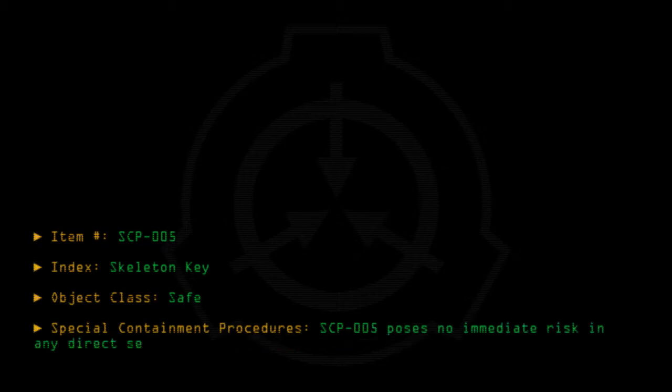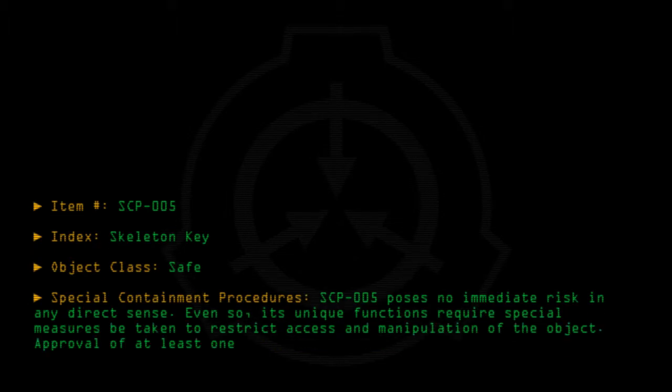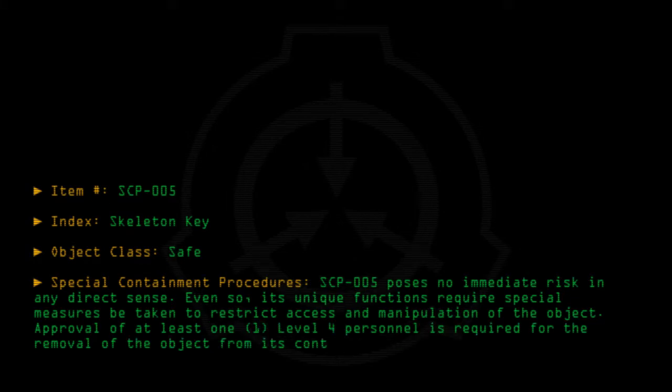Item number SCP-005. Index: skeleton key. Object class: safe. Special containment procedures: SCP-005 poses no immediate risk in any direct sense. Even so, its unique functions require special measures be taken to restrict access and manipulation of the object. Approval of at least one level 4 personnel is required for the removal of the object from its containment area.